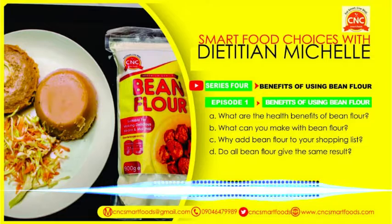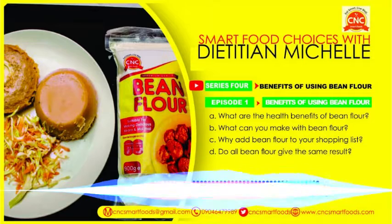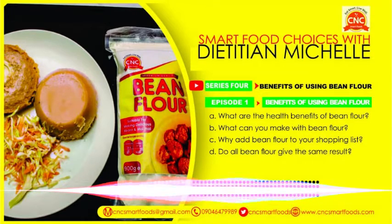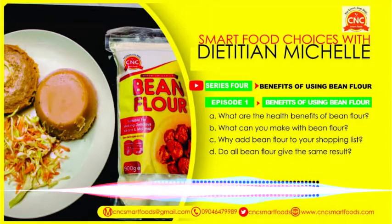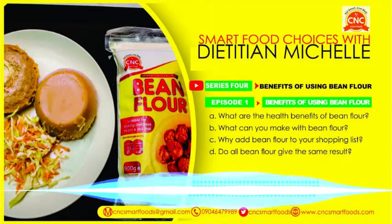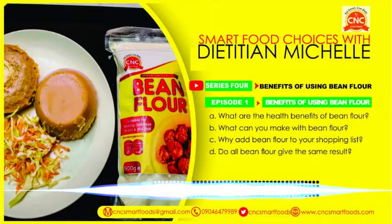How about akara pancakes? Just use a teaspoon of oil, scoop a portion of the akara mix, and you have akara pancakes. So if you're concerned about the oil when taking akara, there's a smarter way of doing it. Bean flour is beans in flour form — you can make quick, healthy recipes that will nourish you. You can make akara, akara pancakes, baked moimoi, and normal steamed moimoi — all coming out very nice.